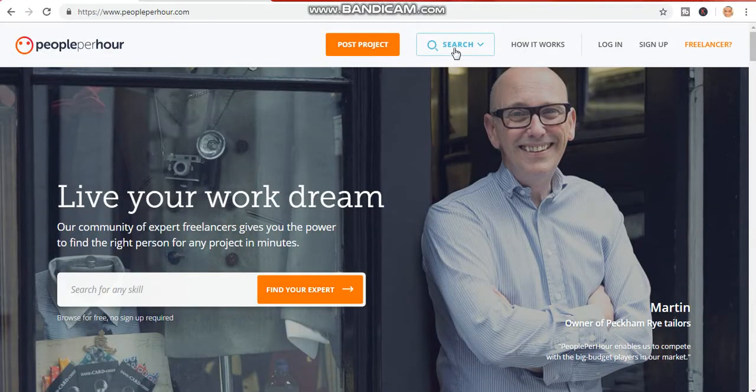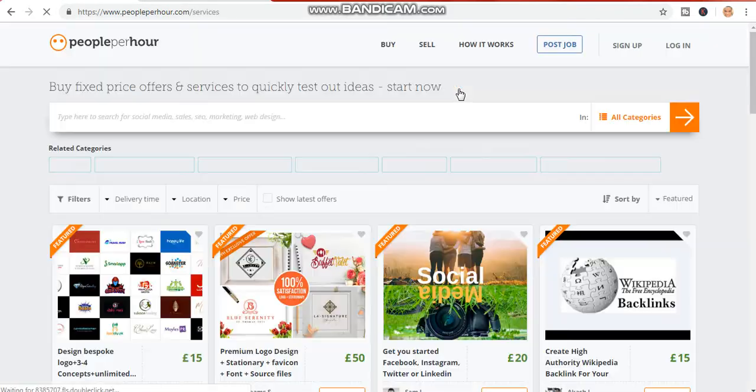I'll show you how it works — you will be getting paid just by editing pictures. A lot of you might be thinking 'I don't know how to edit pictures,' but don't worry, I'll show you how you can edit within just a few seconds. You can edit your picture for 100% free — you don't need to pay any money.